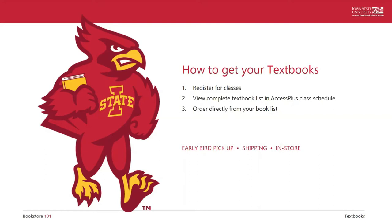So first things first, how does it work to get textbooks at Iowa State? You do need to register for classes with your academic advisor. Once that is done, your book list will automatically populate within your class schedule in Access Plus. Click the link to view your complete textbook list towards the top of your class schedule. If you add or drop classes, this list will update based on your registration so you can view it any time. You can then order your textbooks directly from your book list for early bird pickup, shipping to your local address, or you can still shop the old-fashioned way by coming to the bookstore and picking out what you need.